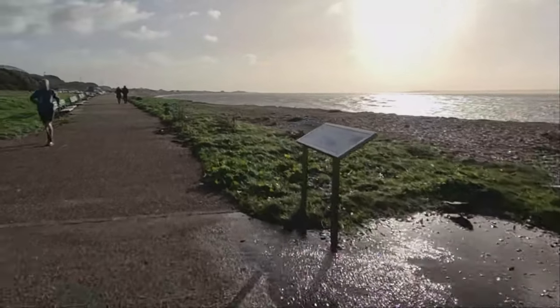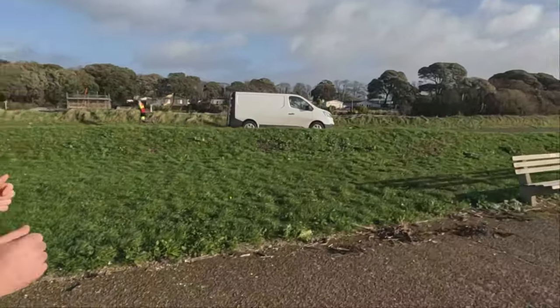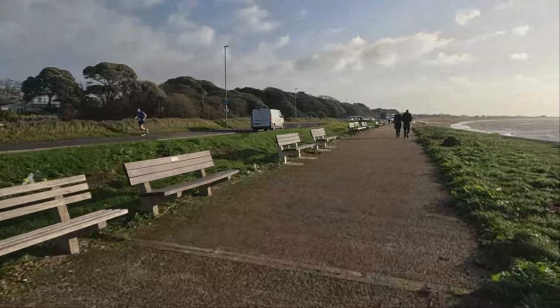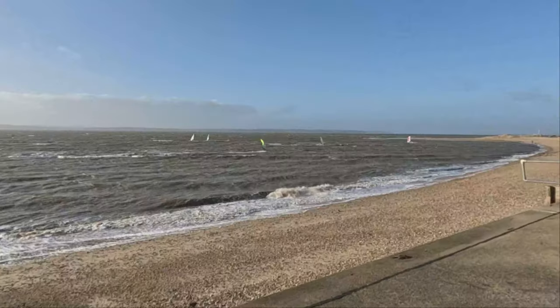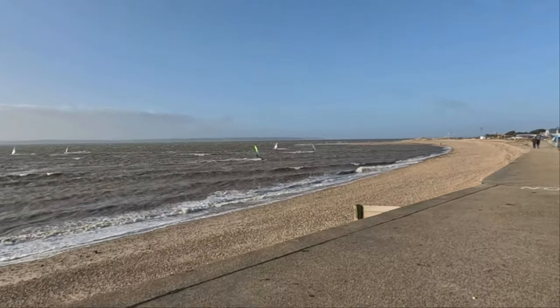Welcome to the Gosport half-marathon video race vlog. The Gosport half-marathon is down on the south coast, right on the seafront. It's a Hampshire Road Race League Series event, so it attracts a pretty big field of people.